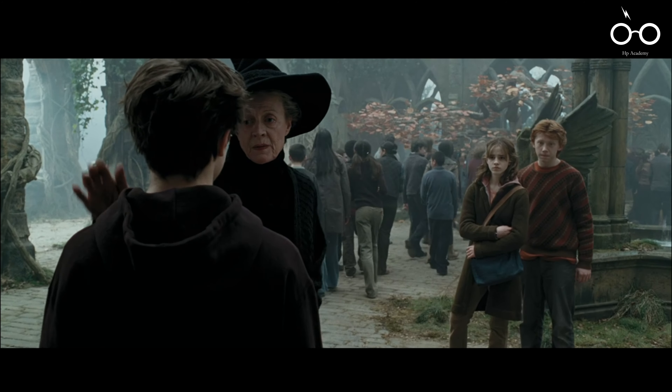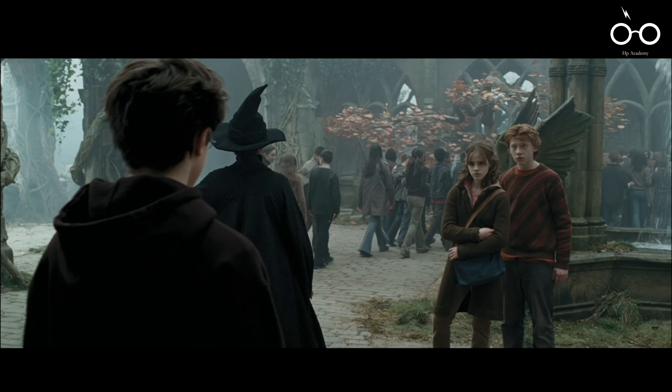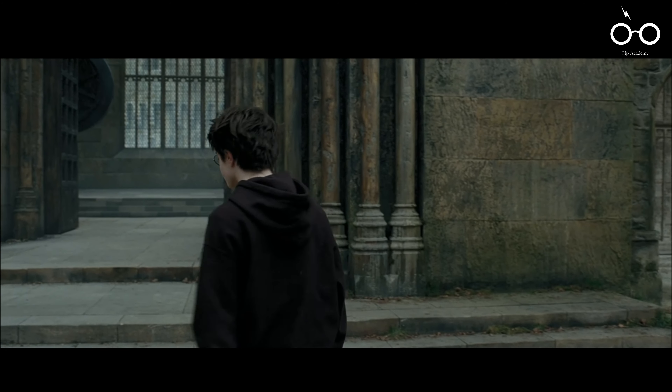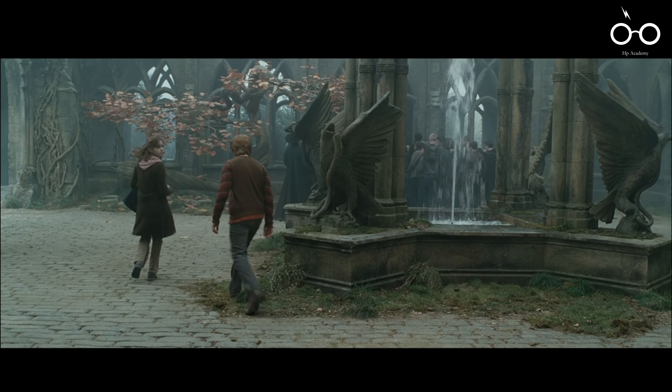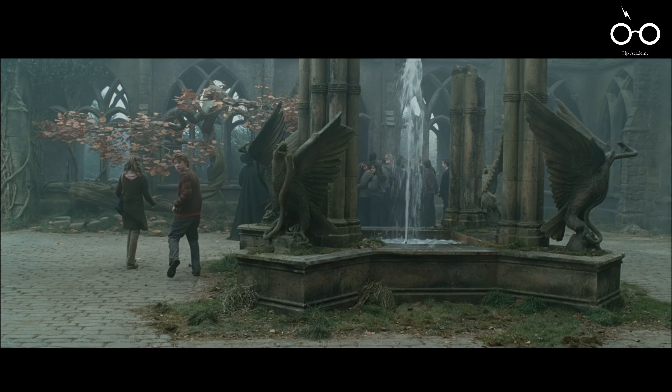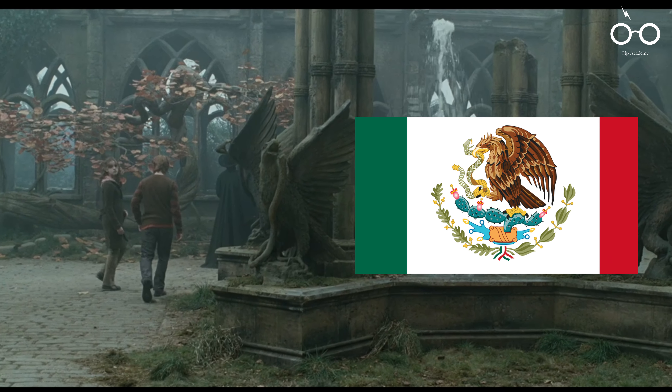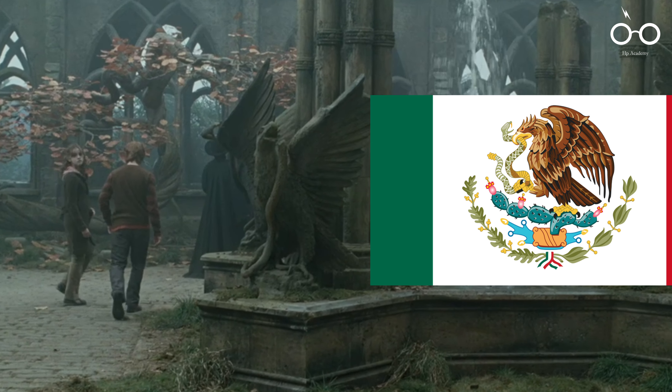Cuarón also added a unique cultural touch to the film by including an eagle-eating snake statue in one of Hogwarts' courtyards. This imagery is a reference to the Mexican flag, paying homage to Cuarón's heritage. It's a subtle yet significant addition, blending the director's personal background with the magical setting of Hogwarts.